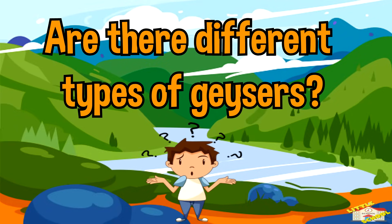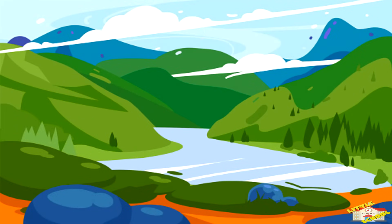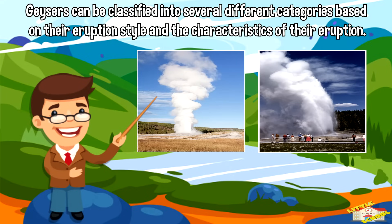Are there different types of geysers? Yes, there are! Geysers can be classified into several different categories based on the eruption style and the characteristics of the eruption.